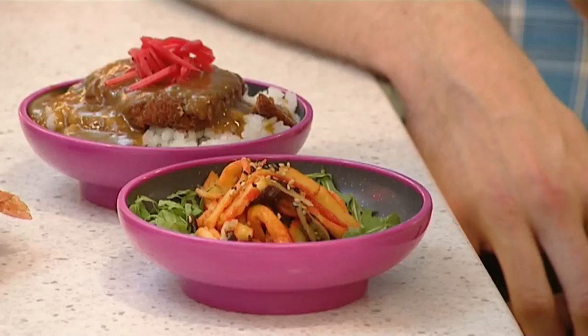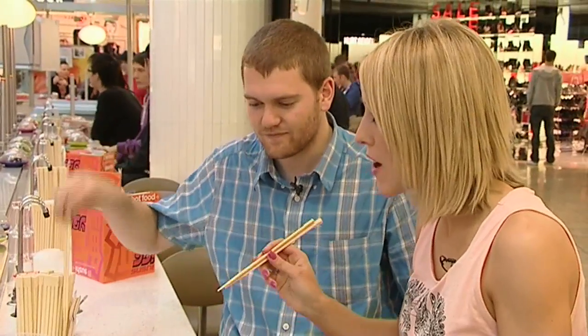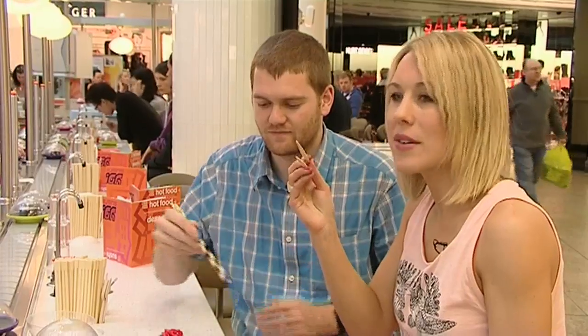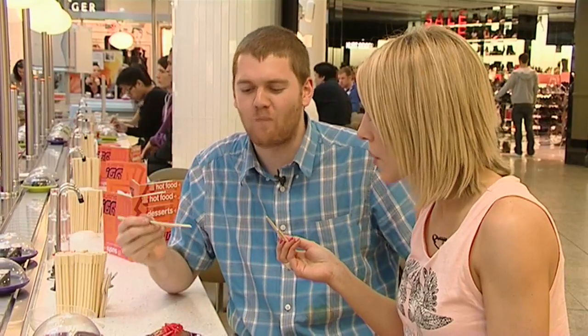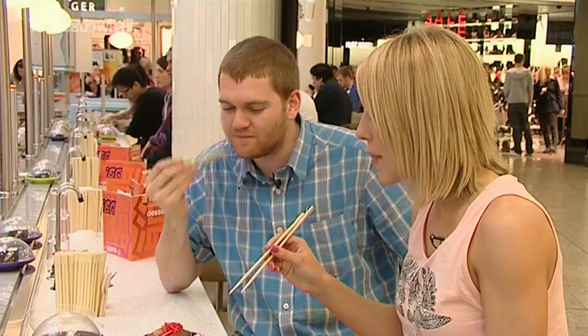Yeah, that is a real winner. Oh yeah, that's nice. I like the fact that I can now use chopsticks as well — for years I couldn't, it used to drive me mad. Mmm, that is beautiful. So that's on a bed of rocket.